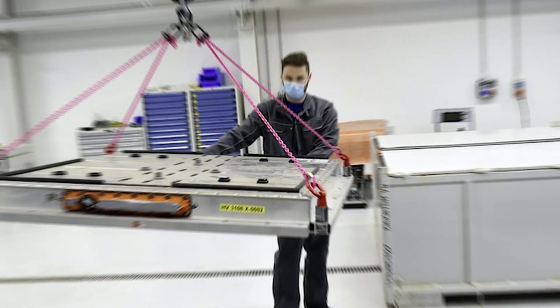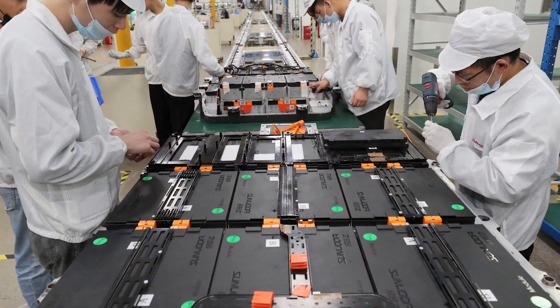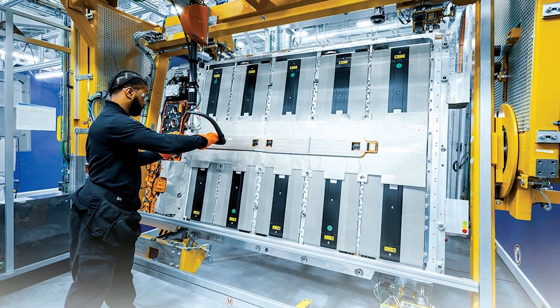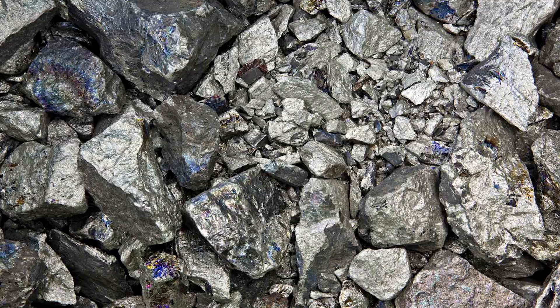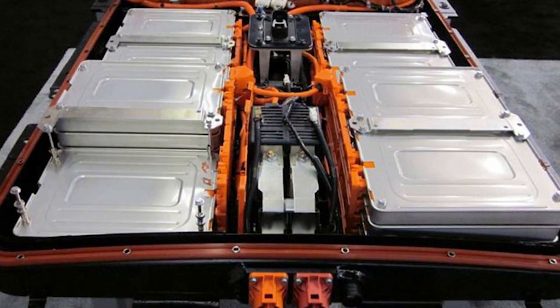Direct recycling emphasizes saving and refurbishing materials without breaking them down. The process starts with shredding the batteries to get a black mass, similar to hydrometallurgical recycling. But instead of destroying the electrodes, direct recycling purifies them to be reused. During separation, the natural traits of the materials are harnessed — graphite floats to the top in a froth flotation process while other minerals sink. Direct recycling creates a rejuvenated positive electrode ready for manufacturing a new battery. This process is still in development but shows promise, especially for batteries without high-value minerals like cobalt and nickel, such as lithium iron phosphate batteries.